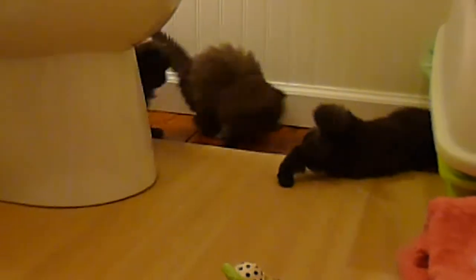Then they'll be running all over the place. So we'll say goodbye for now from Victorian Gardens Cattery and Petunia's Nursery of three Persian babies.